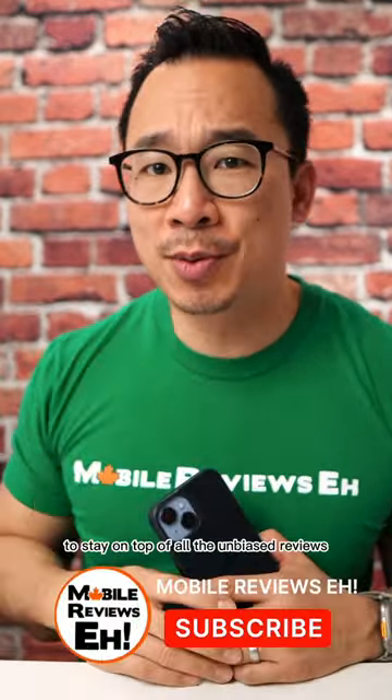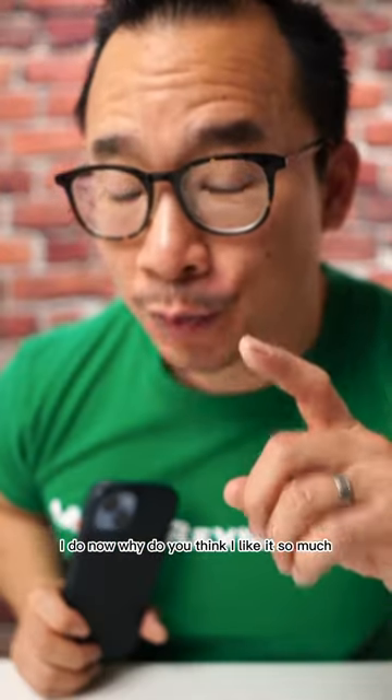If you don't know what I think is the best leather iPhone case, check out my profile. Make sure you subscribe to stay on top of all the unbiased reviews I do. Why do you think I like it so much? Smells like leather.